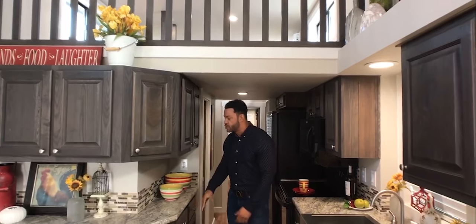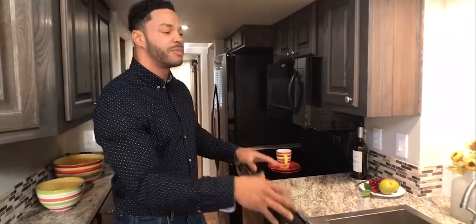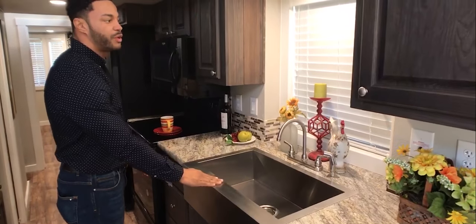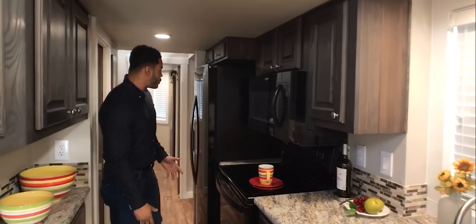And it wraps all the way around so you can put blenders, Keurigs, whatever you like — you can make it right here. Then right across from that, you have your main kitchen area. You have the stainless steel farm sink that we went with here. We've got the window right above, cabinets on each side, and we went with the black appliances in this model.